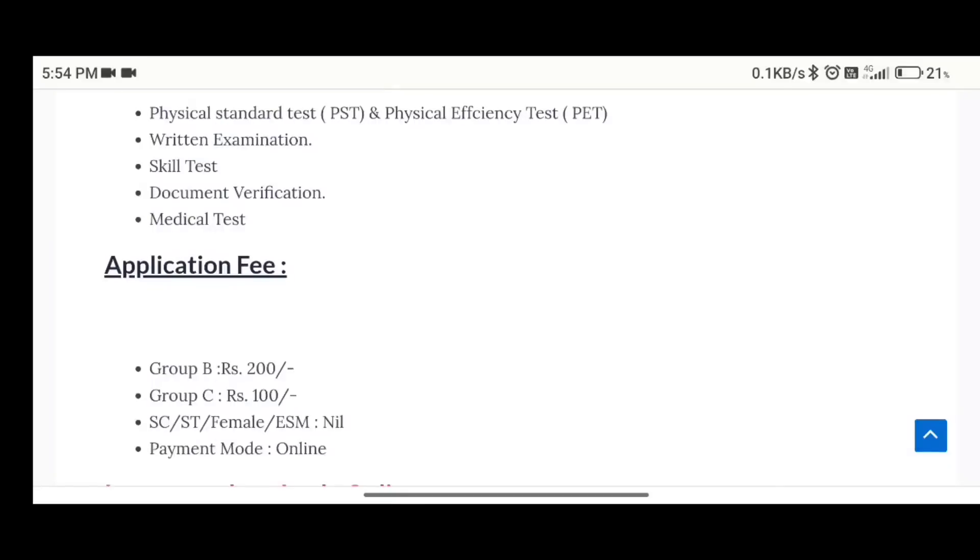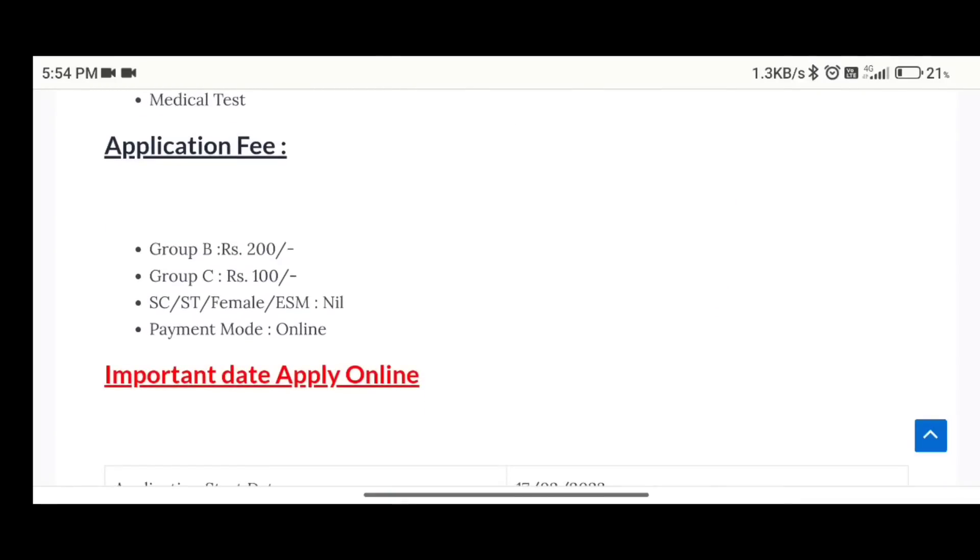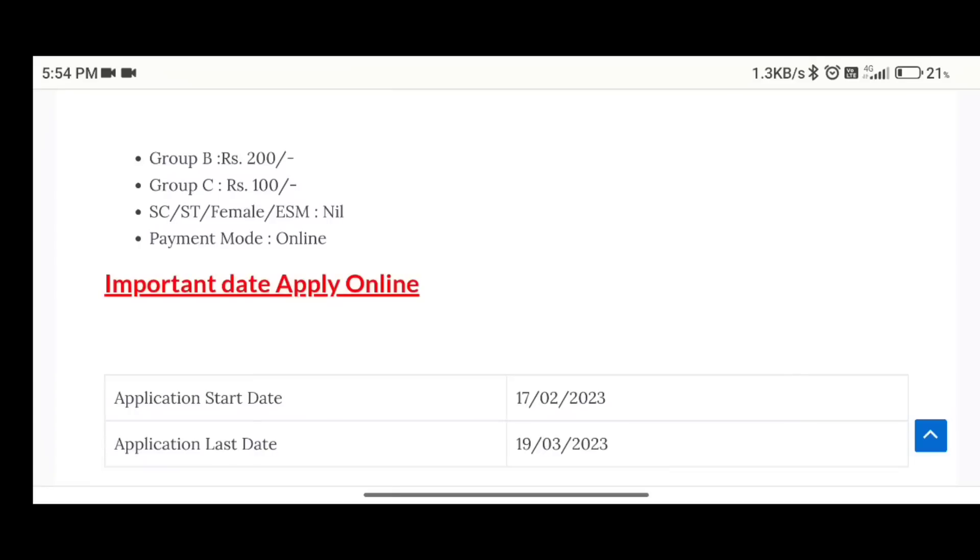So, the application fee is: Group B for 200 rupees and Group C for 100 rupees. Payment mode is important — make sure you can apply.